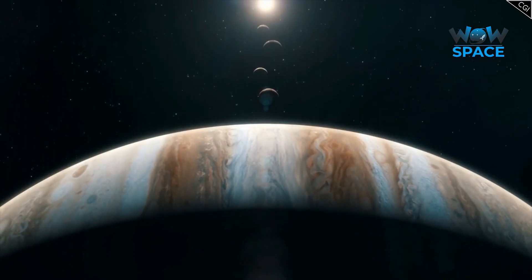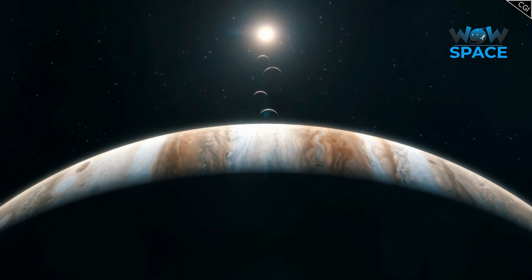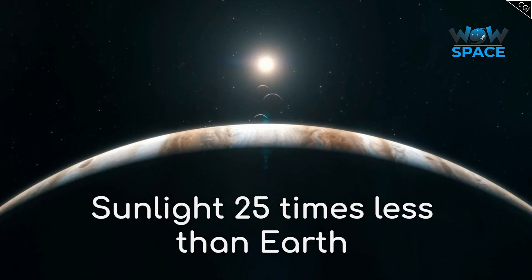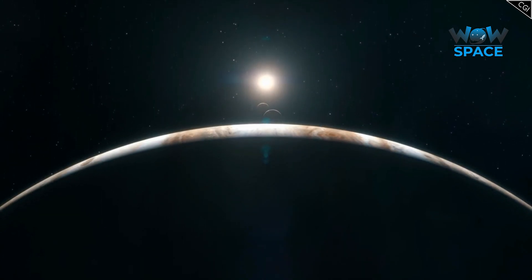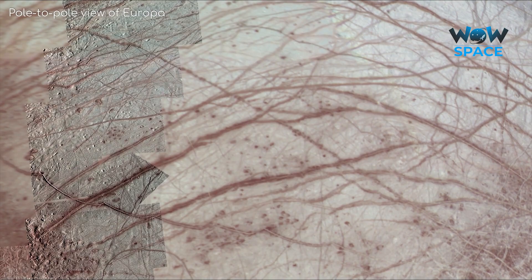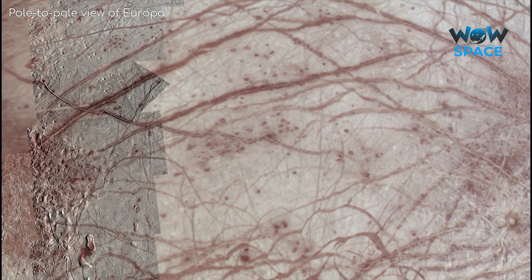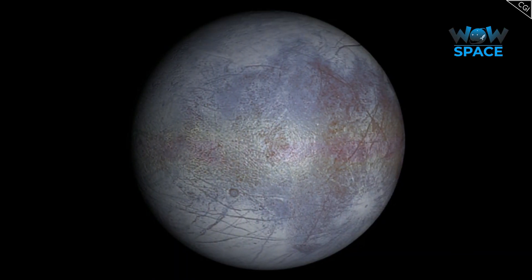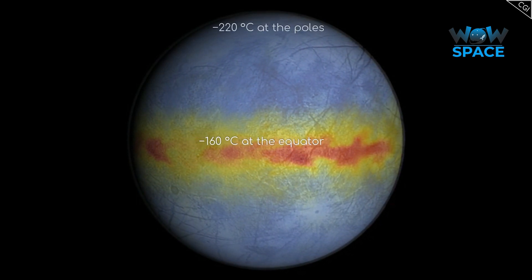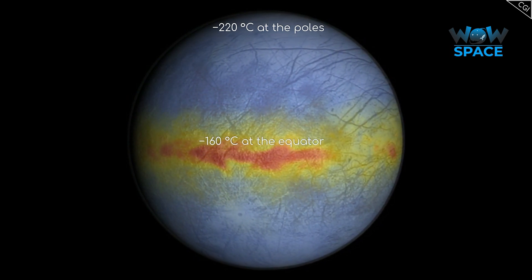Europa is 780 million kilometres away from the Sun, which is 5 times further away than the Earth, making the sunlight about 25 times fainter here. As such, Europa, or any other moon in the Jovian system for that matter, barely receives any heat from the Sun. So unsurprisingly, it's cold enough here that the surface is frozen. Europa's surface temperature averages about minus 160 degrees Celsius at the equator, and minus 220 degrees Celsius at the poles, keeping Europa's icy crust as hard as granite.